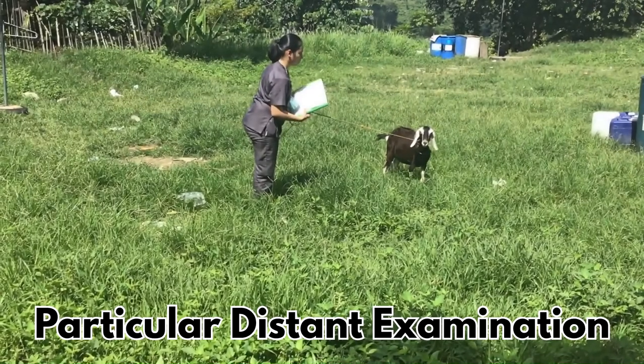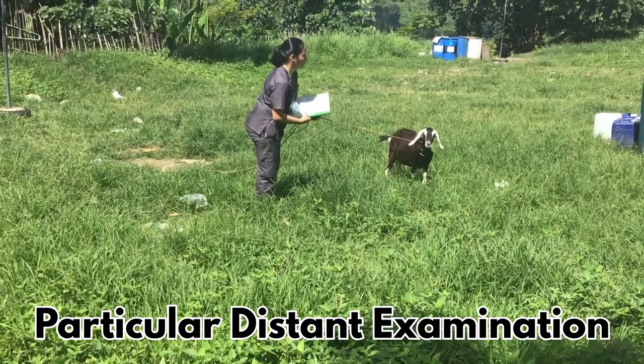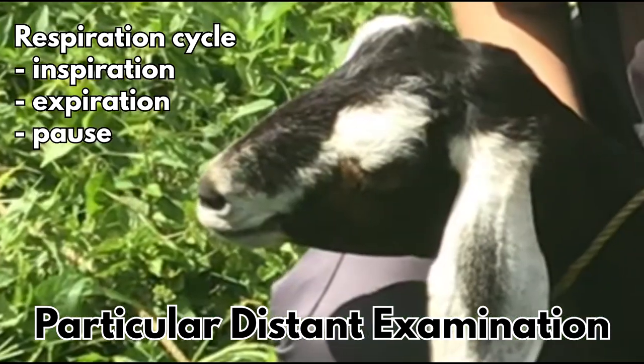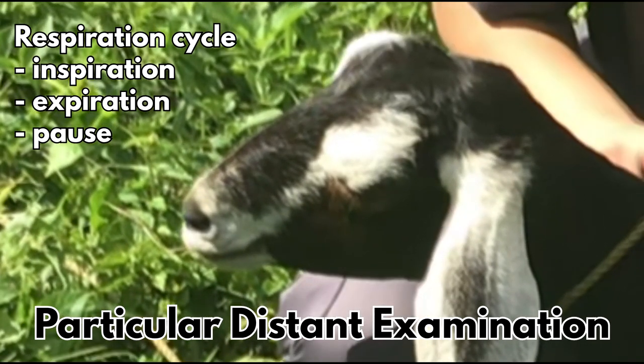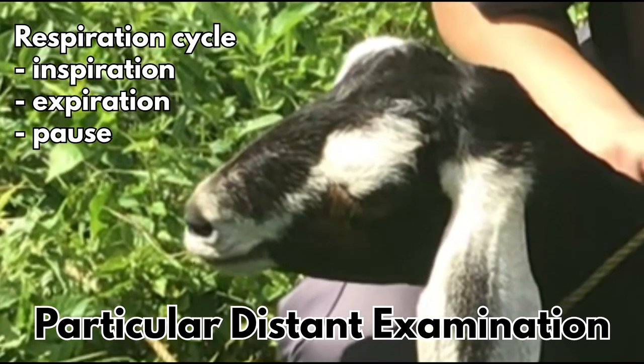In a standing position, the goat's respiration is examined from a distance. The normal respiratory cycle is composed of three phases, namely inspiration, expiration, and pause.